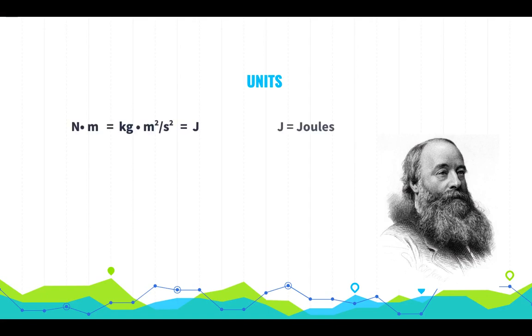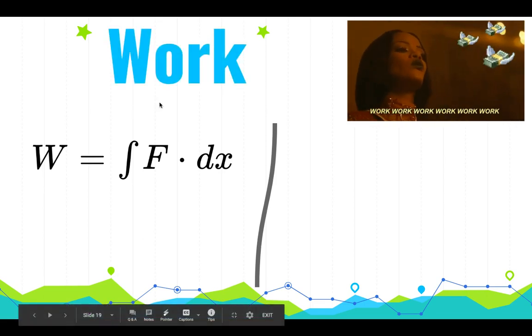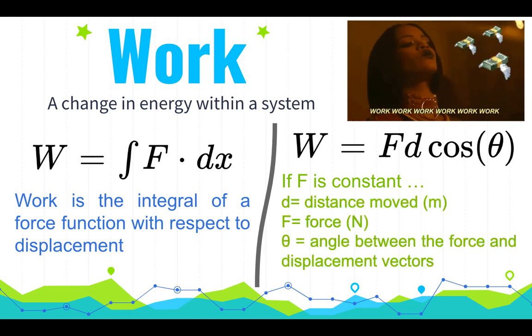A joule is equivalent to a newton times meter, or a kilogram times meter squared over second squared — those are equivalent dimensions for a joule. Now, reviewing what we know about work: if the force is not constant, work equals the integral of force as a function of displacement. For constant forces, work equals force times displacement times the cosine of theta.